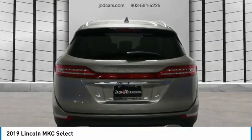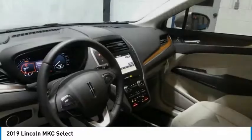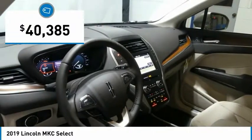The exterior and interior offer a contemporary look that is sure to turn some heads, and is priced below $45,000.